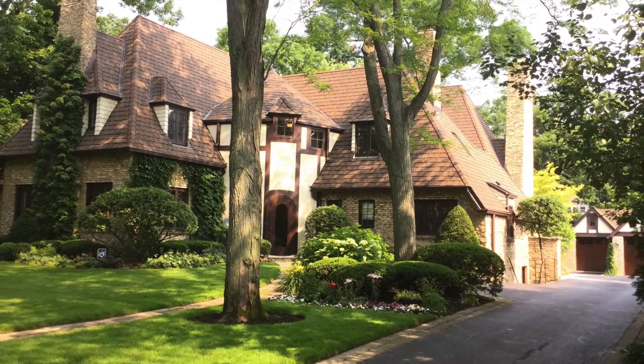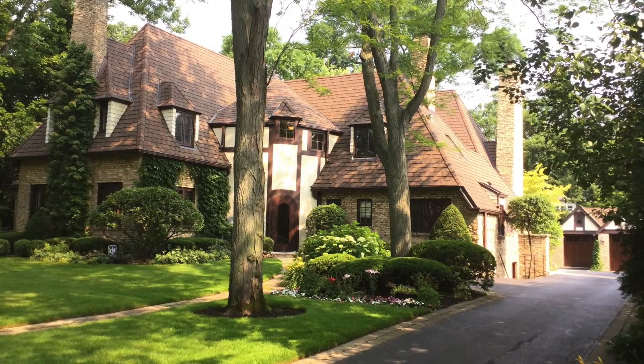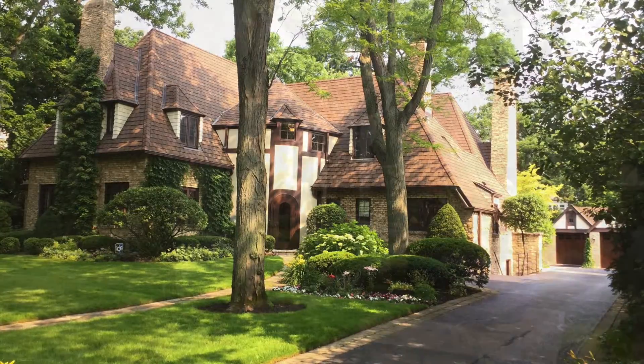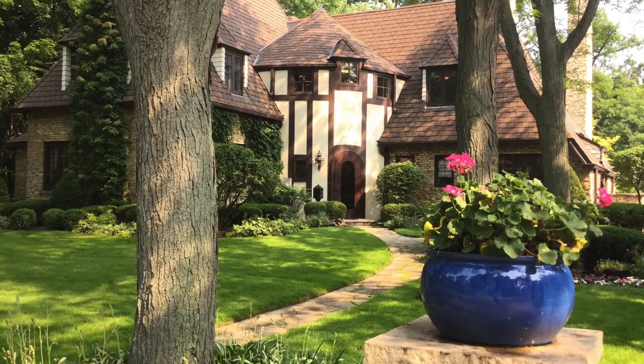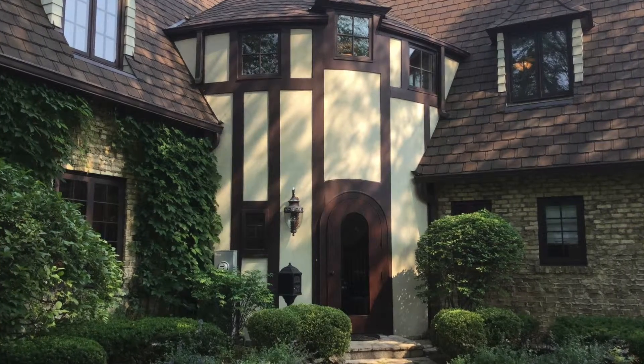The style of the home is French eclectic. It was inspired by country homes in Normandy and Brittany and popular in the U.S. during the 1920s and 30s. This style is characterized by steeply pitched roof lines, brick walls with half-timbering and weeping mortar, and a round tower housing the principal doorway.